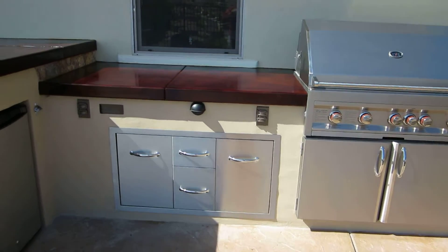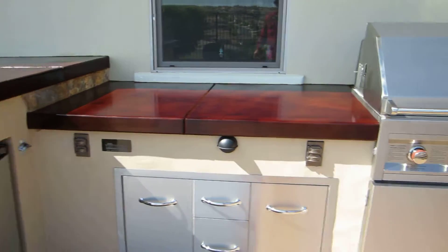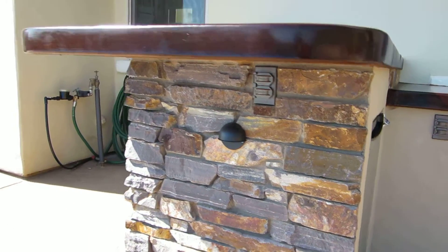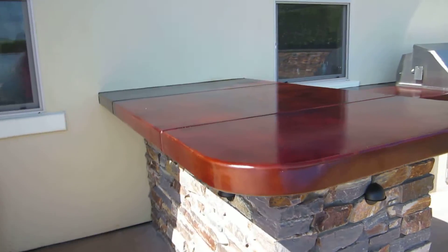We always hit our outdoor kitchens with a lot of outlets — crock pots, blenders, lights. We even tucked a couple underneath the 12 inch cantilever bar there for rope lights and any kind of decorations for the holidays.